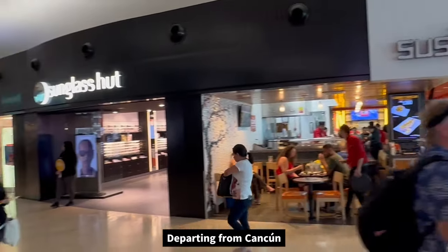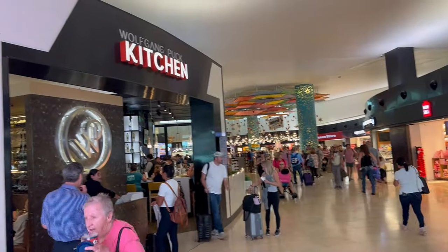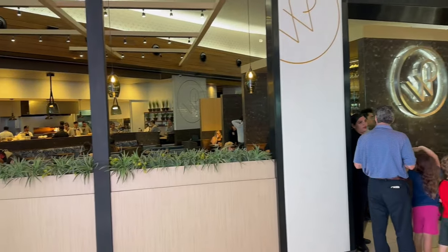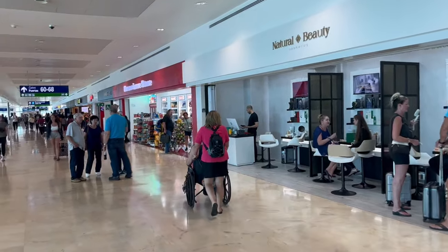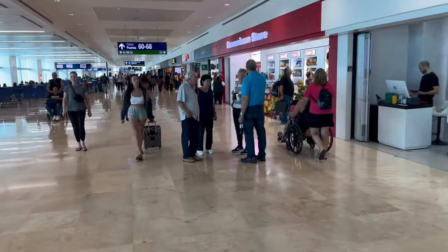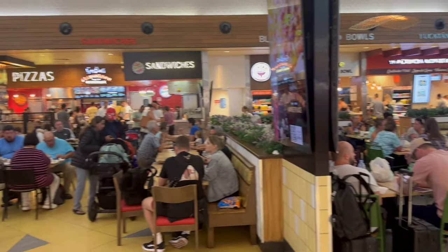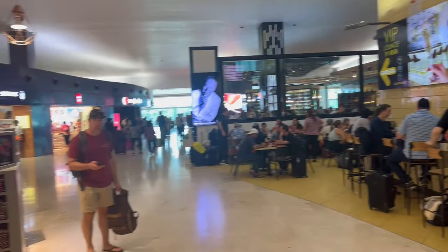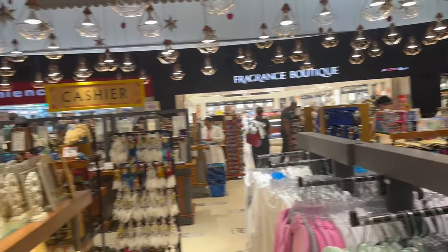When heading out from Cancun, the airport was very busy — probably for the same reason, a long weekend with everyone returning at the same time. You might want to arrive early enough to take your time with lines. Once you're done checking in and through security, there are a lot of shops and amazing restaurants inside the airport, so you'll definitely enjoy your time while waiting.